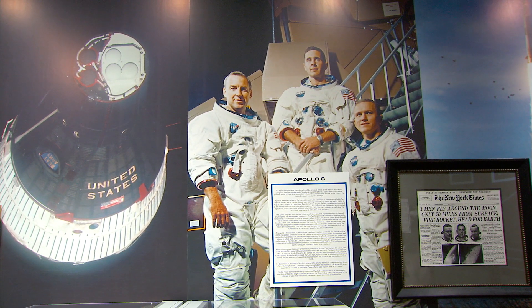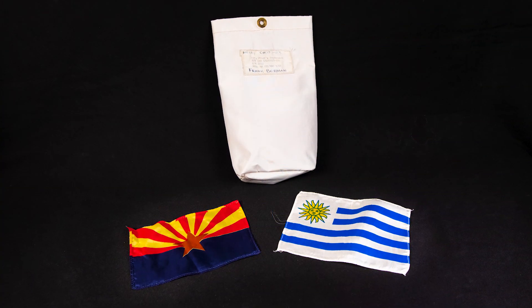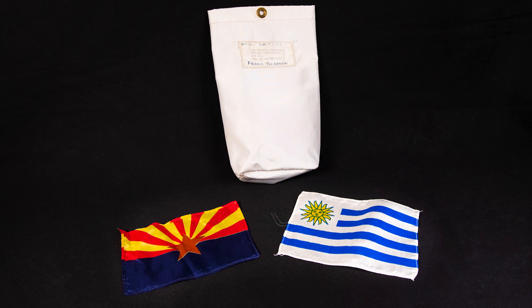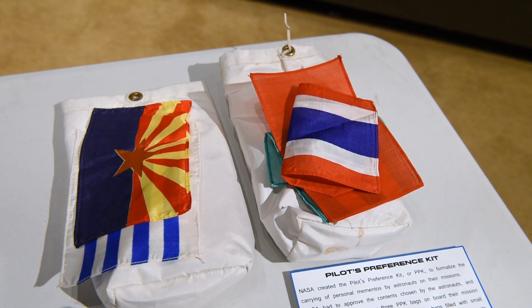We talked to Frank and asked him what was in his bags. Frank took, in one of them, flags representing the different states in the United States, as well as a few flags from some other countries as well.